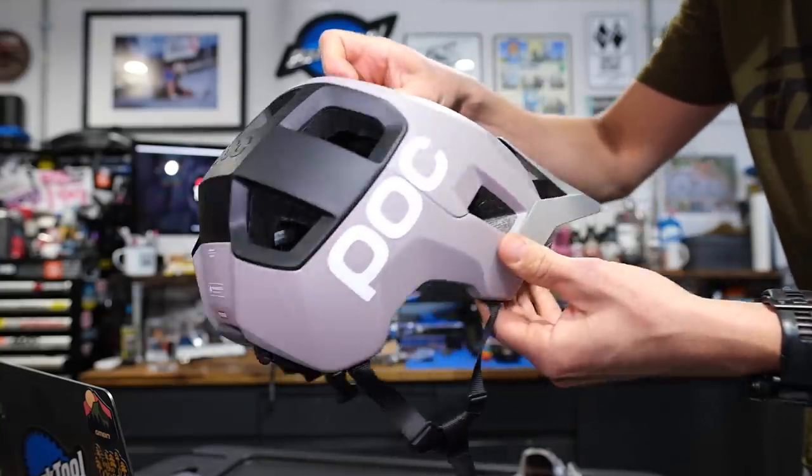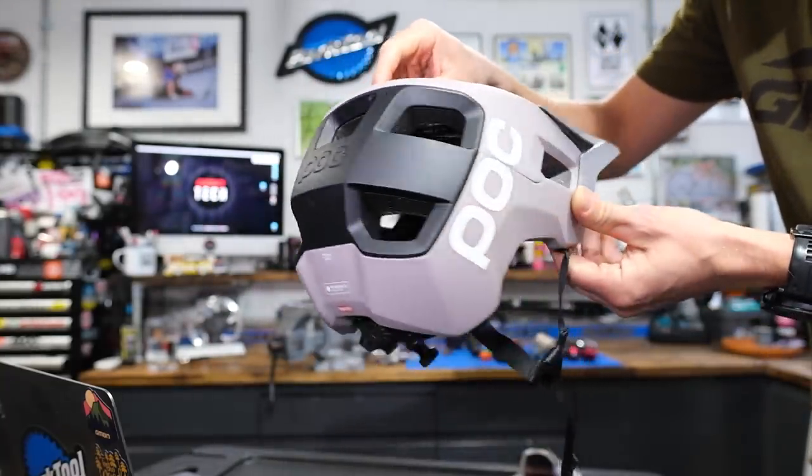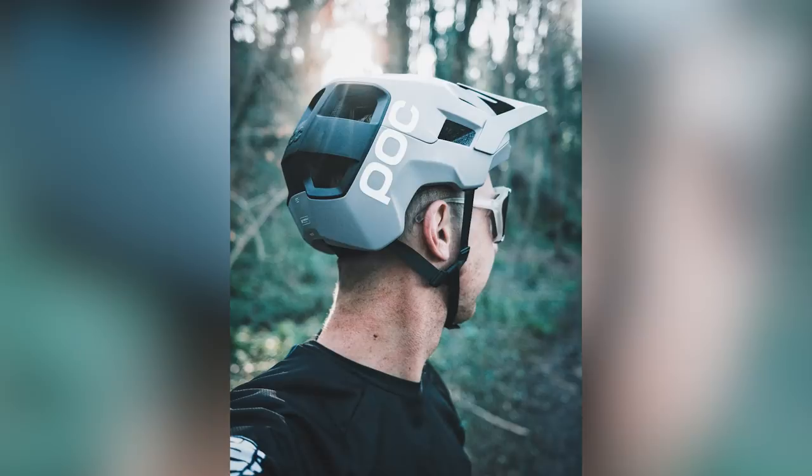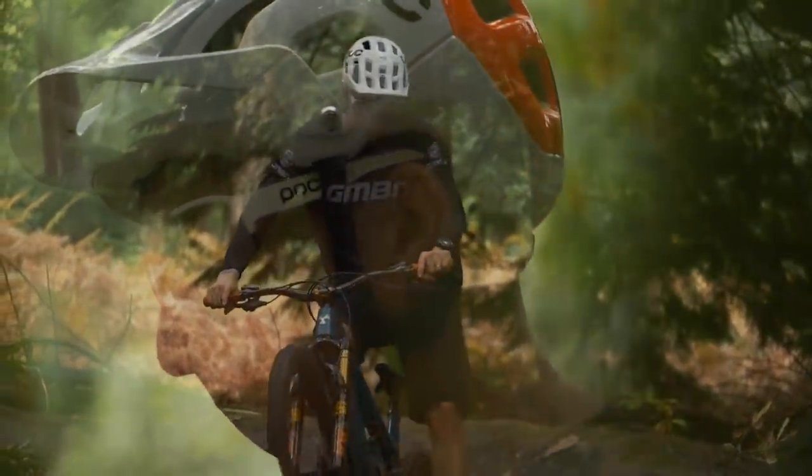It's available with MIPS as the Quartal Race MIPS and as the regular Quartal without. The MIPS top-end version is 250 euros and the regular version is 200 euros. It looks banging. There are also some hidden pieces of tech inside — we've actually made a video dedicated to the tech in POC helmets previously, so there'll be a link to that.